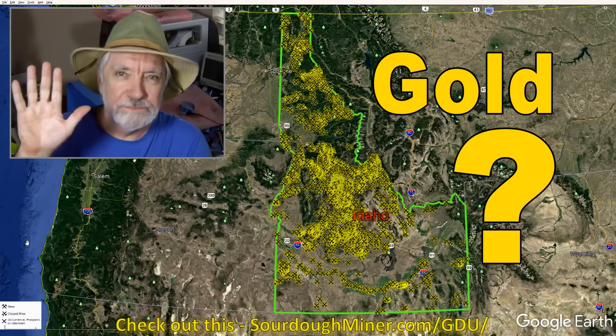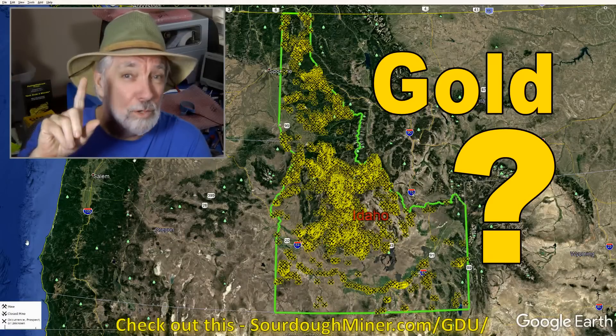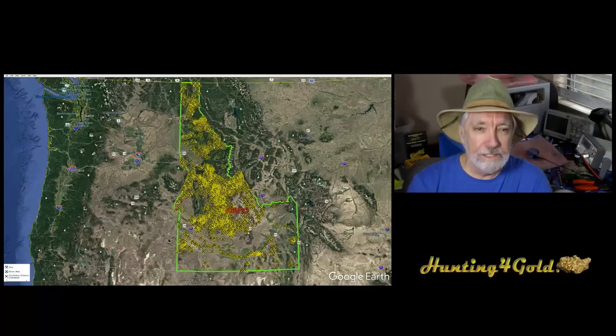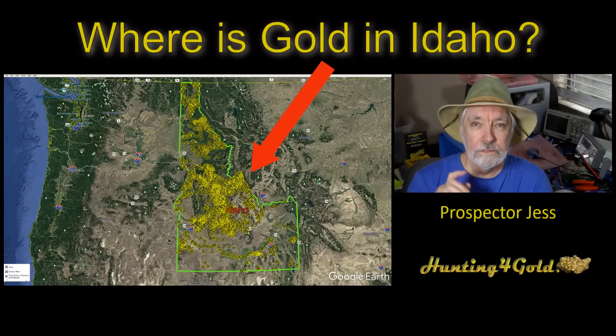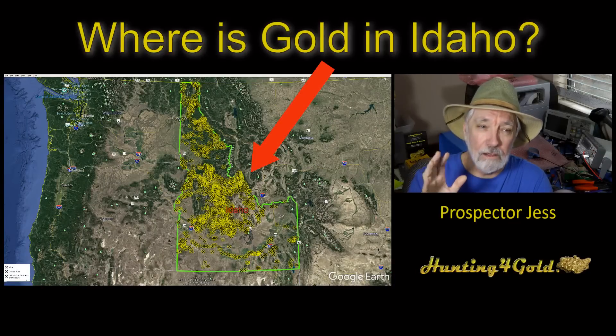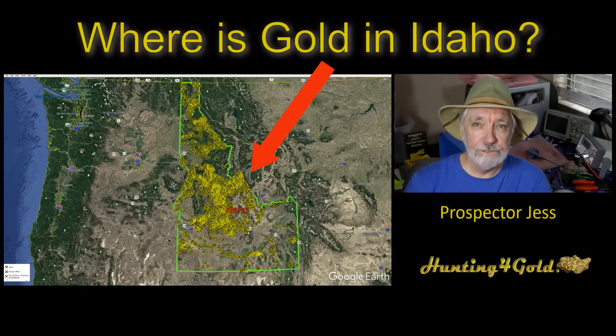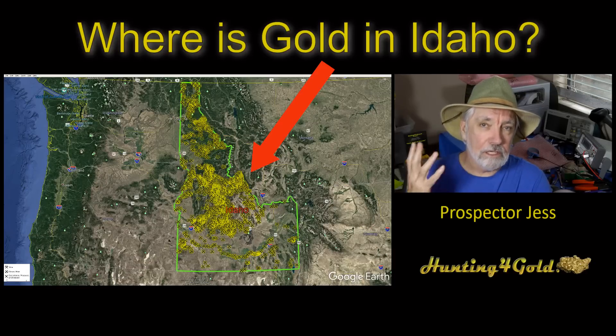Hey everybody, Prospector Jess here. I'm going to bring you a new topic tonight. This is about where is gold in Idaho? What we're looking at right now is the gold locations in Idaho as seen by the USGS MRDS. I talk about that in the Government Gold Maps or GGM product.